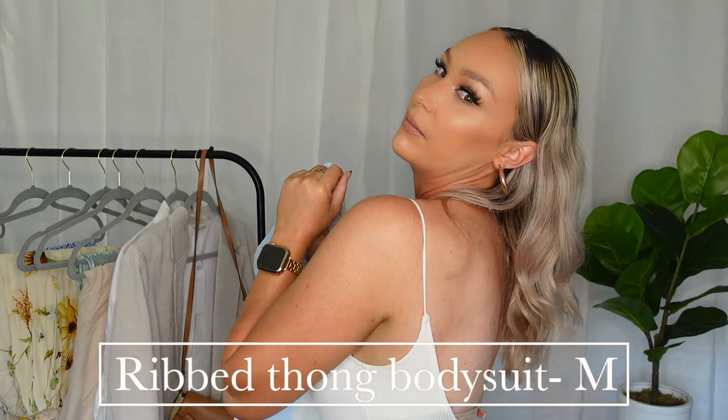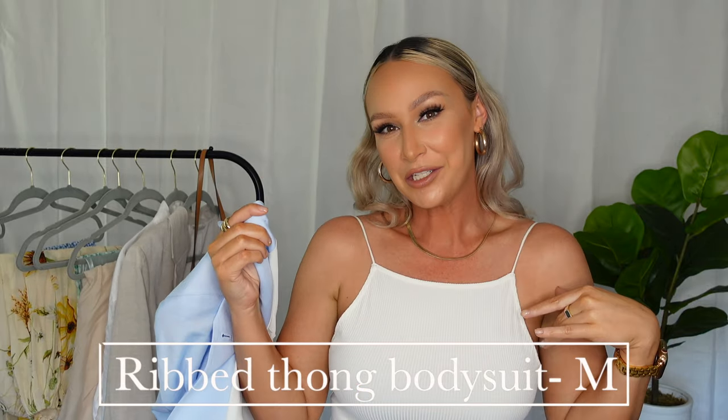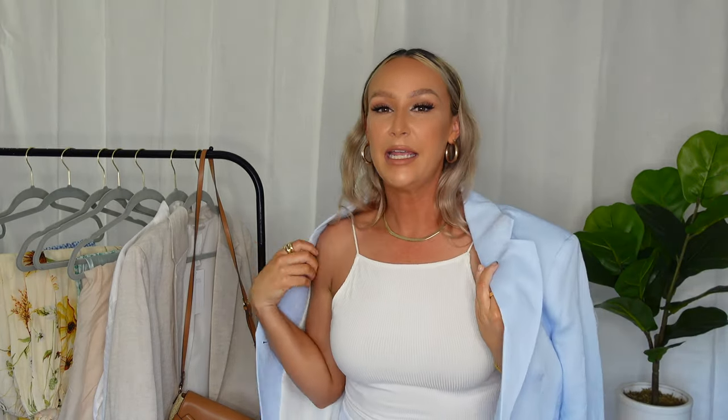The bodysuit I'm wearing is this ribbed open-back — or scoop-back — bodysuit with little stringy details at the top. I think this shape is so flattering and I really love it. I got it in a medium. The skirt I'm wearing in the try-on is a white full linen skirt, also in a medium. I should have sized up to a large because it's a little too tight and short for my preference.